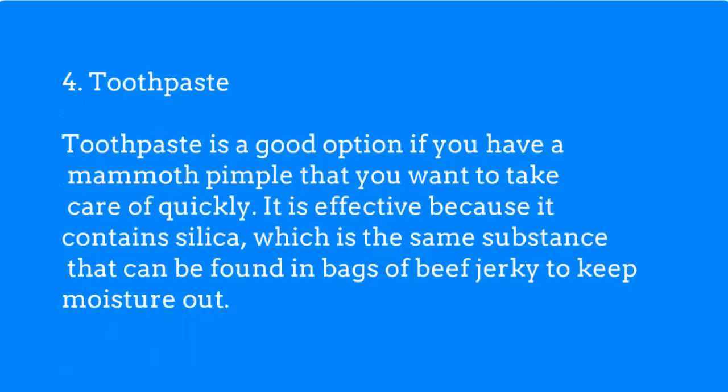Toothpaste is a good option if you have a mammoth pimple that you want to take care of quickly. It is effective because it contains silica, which is the same substance that can be found in bags of beef jerky to keep moisture out.